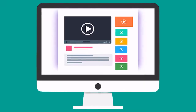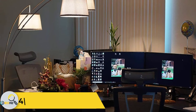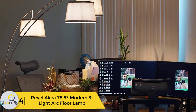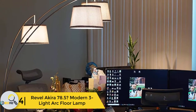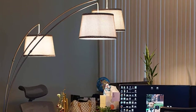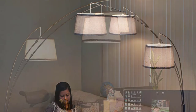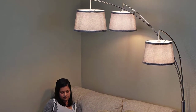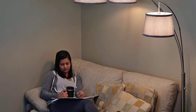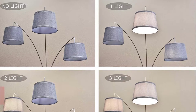Check out the description for more information about this product and the latest price. Moving on at number 4, we have the Revel Akira 78.5 modern 3-light arc floor lamp. It comes with many choices of color: brushed nickel gray burlap shades, antique bronze beige burlap shades, and oil rubbed bronze oatmeal shades. The overall size of this lamp is 78.5" H x 60" W x 45" L.